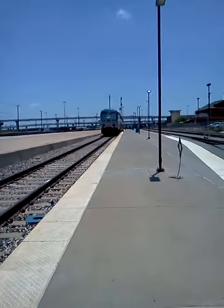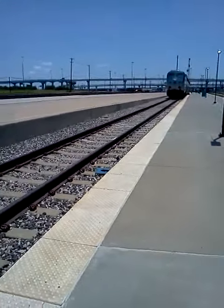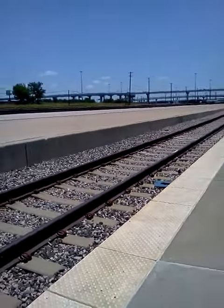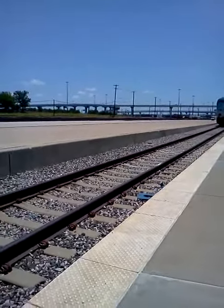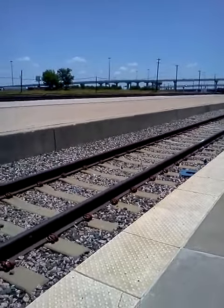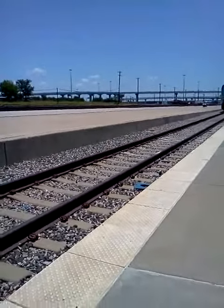There's a BNSF over there, coming in slow. It has some auto racks. I might have to go into part 2 of this video because it's going so slow — my camera only uploads so much at a time. Probably not though.